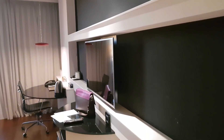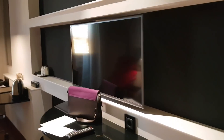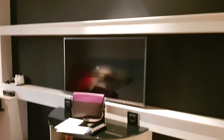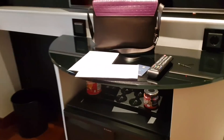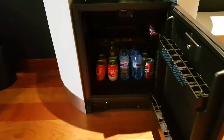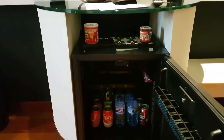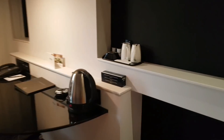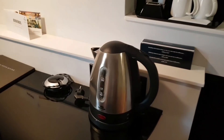Moving on to the room — the LED TV looks quite big, 48 inches I think. There are two bottles of water, which I think are free. Under the TV, we've got a fridge. The fridge has some Coke and other stuff — I think it's all paid, so if you use it, you pay for it.